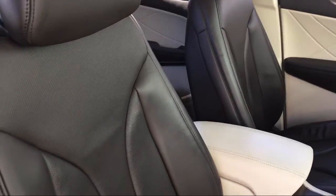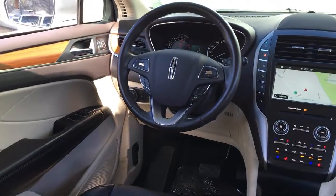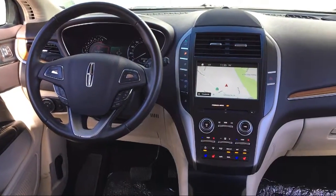It also features a tire pressure monitoring system, Sirius XM satellite radio, rear spoiler, keyless entry, and has less than 25,000 miles on the odometer.